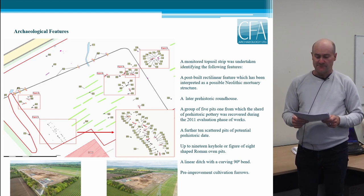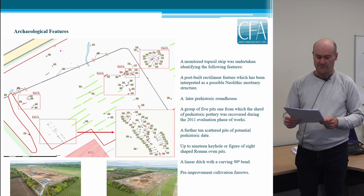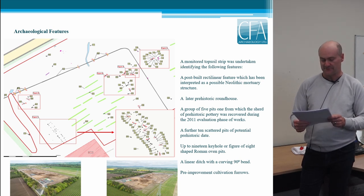This meant that when the substation development went ahead, an archaeological condition consisting of a monitored topsoil strip was required by Perth and Kinross Heritage Trust as part of the planning consent. This led to the identification of features including: a post-built rectilinear structure considered most likely to date to the Neolithic period; a later prehistoric roundhouse; a group of five pits including one from which prehistoric pottery was recovered during the 2011 evaluation; and a further ten scattered pits of potential prehistoric date, mainly across the central area.